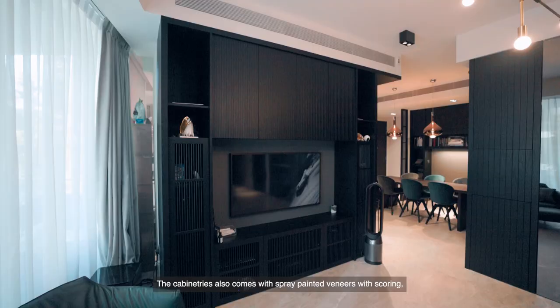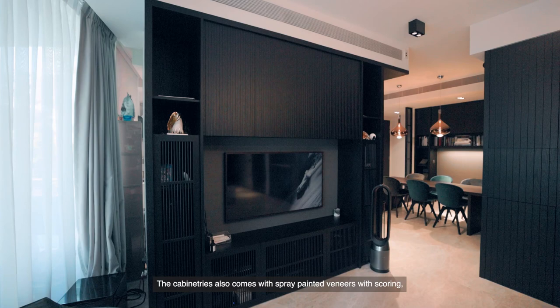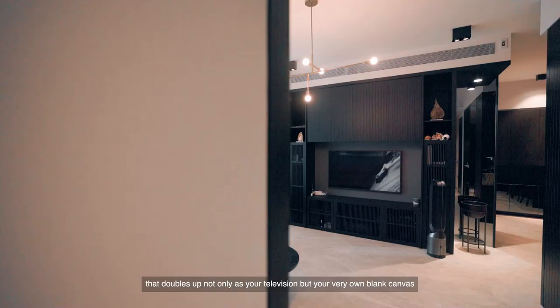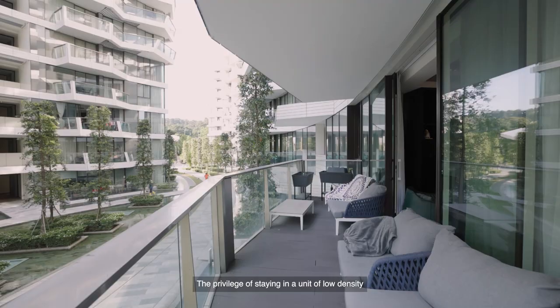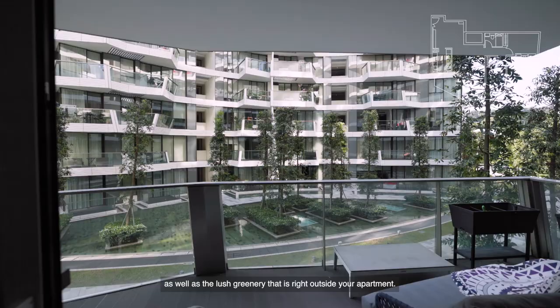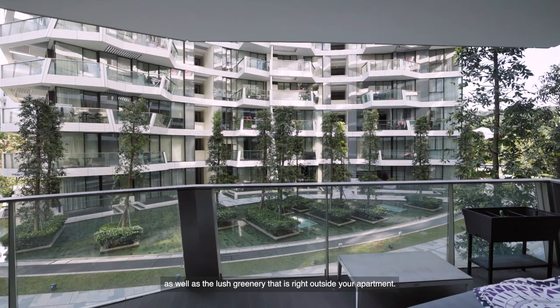The cabinetry comes with spray-painted veneers with scoring which mimics the screen doors. The owners have also installed an art TV that doubles up not only as your television but as a blank canvas to showcase works of art. The privilege of staying in a low-density unit allows you to stay close and connected to the water features as well as the large greenery right outside the apartment.